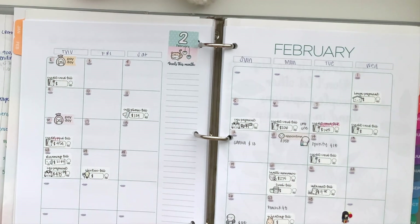My husband is moving to a different apartment in the same company, so he's going to be working more hours and making a bit more money. That'll make things a bit more steady. He transfers around the 20th.